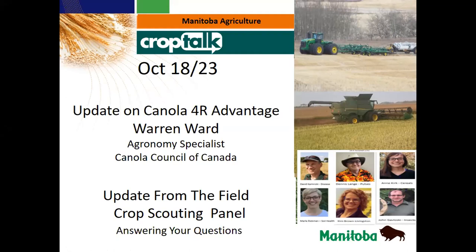Welcome everybody to the October 18th edition of Crop Talk. Today we have Warren Ward on from the Canola Council of Canada. Warren is going to give us an update of the Canola For Our Advantage program that they're managing and running. There's a lot of good information there and it's always making a few changes, so there'll be some updates and new things that producers could be looking at. From there, we'll go into the crop scouting panel.